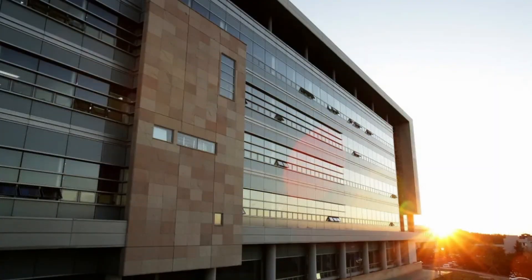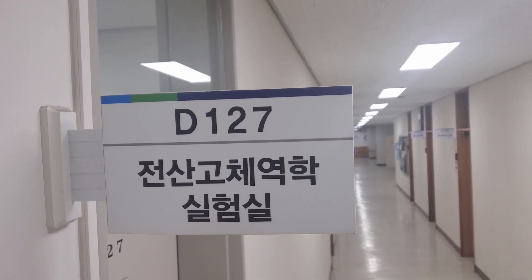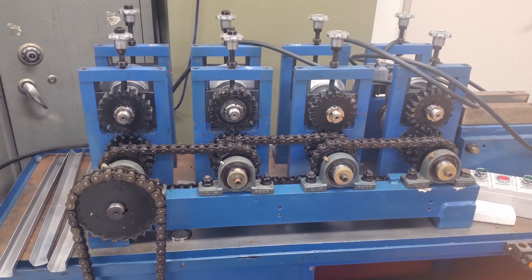Within the engineering building lies one of our most advanced facilities, the Computational Mechanics Lab. This lab is dedicated to advancing metal forming technologies.